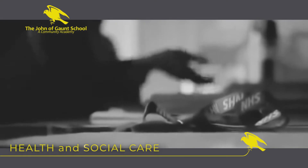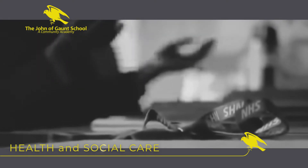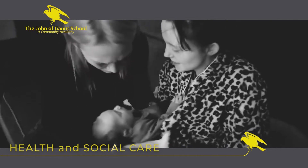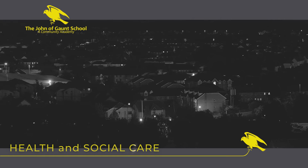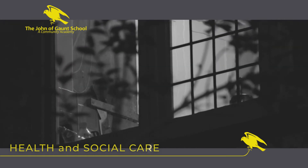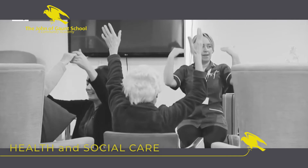We are all dependent on the specialist skills of health care professionals at some point in our lives. If you want to make a difference and be one of the thousands of people who dedicate their lives to caring for others, study a BTEC National in Health and Social Care.